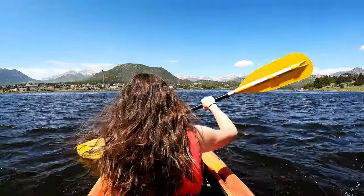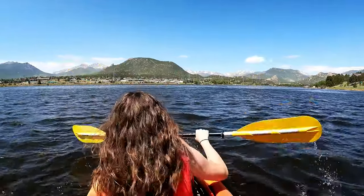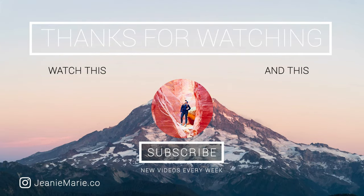If you have any questions, let me know down in the comments and wishing you an amazing time on your next trip to Estes Park, Colorado. Be sure to check out my channel for even more Colorado travel guides and outdoor activities.